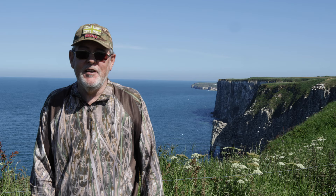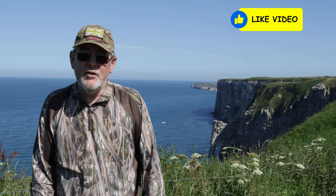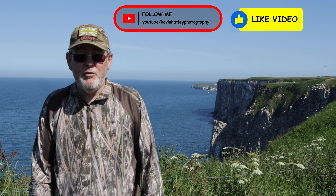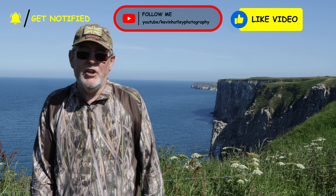All I'd ask is that if you've liked this video, could you hit the like button. I'd also ask you to consider subscribing to my channel, Kevin Hartley Photography — it doesn't cost anything, it's completely free, and all it does is help me improve my channel and my photography. All I want to do with my channel is share my knowledge and experience with other bird photographers. I'm always learning. So until the next time, stay safe, take care, and hope to see you soon. Bye for now.